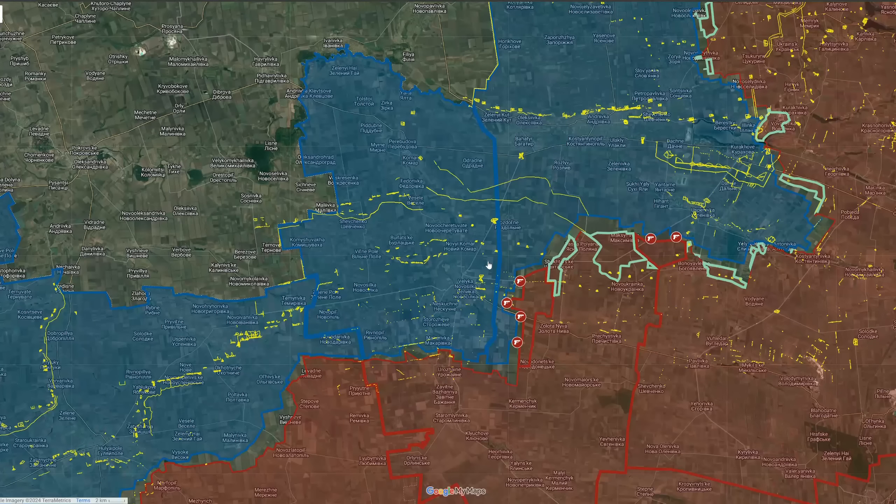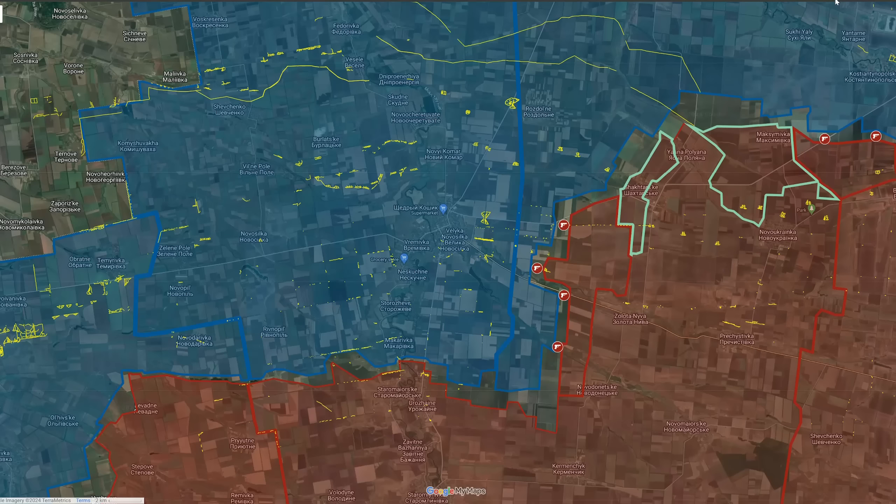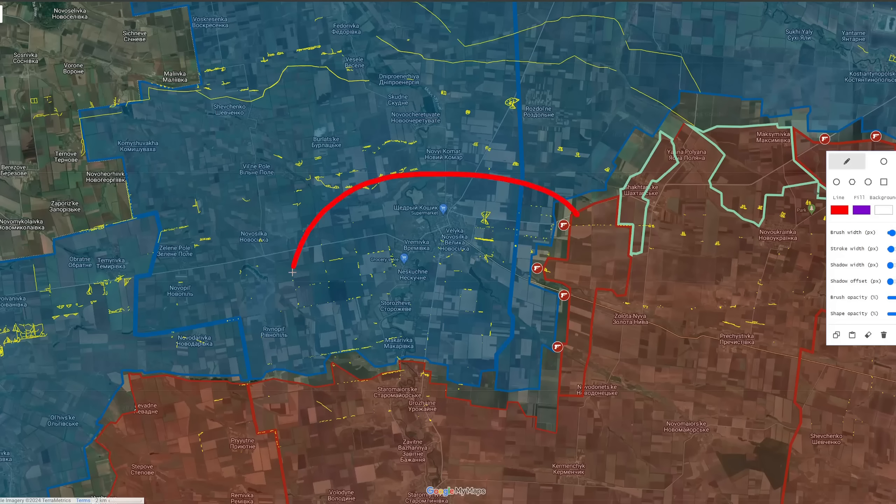The Russians have launched a new offensive towards Velika Novoselika, where the objective is likely to gain control over the settlement. This offensive is taking place from the east, where the Russians are advancing from the recently captured Shakhtarsk towards the settlement itself.